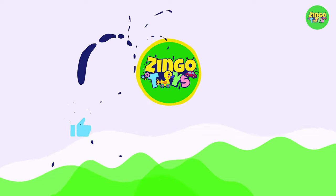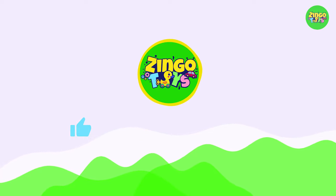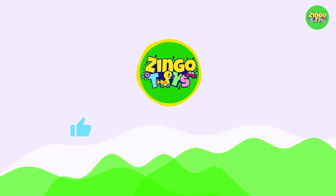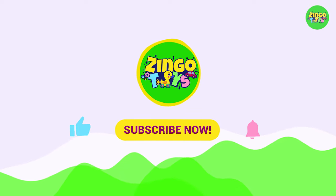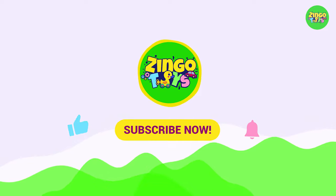If you like the video, click on the like button now. If you want to learn about more new things and have fun, subscribe to the channel and press the bell icon. I'll see you in the next video. Goodbye!